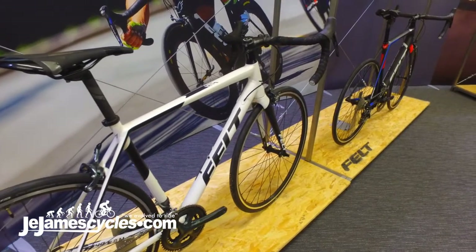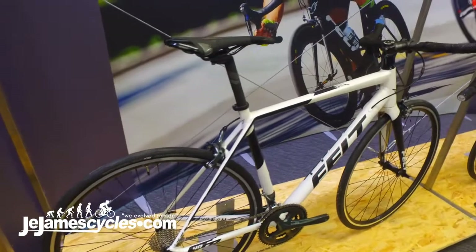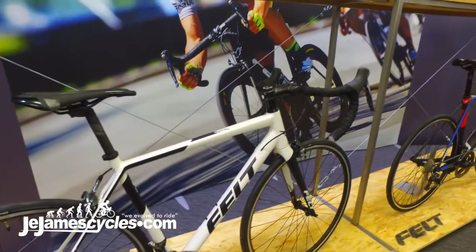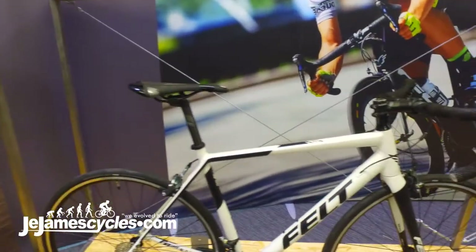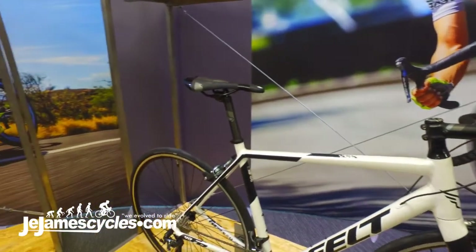Carbon fork. In black and white this is a really stylish bike. This bike is not going to be too dated and I think it's going to show a little bit of the racing pedigree of Felt. A bit of extra comfort from the carbon seat post.